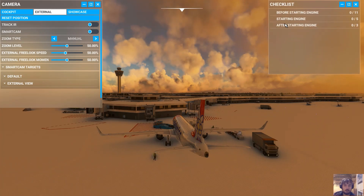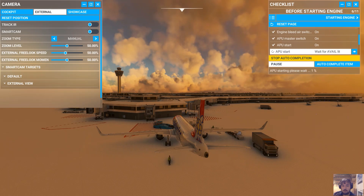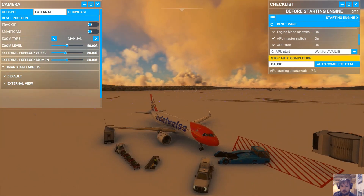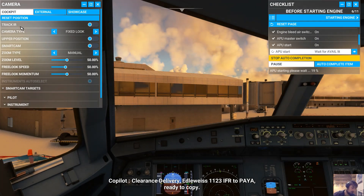Hey guys, Bhutan25 here, and my stuff likes to make our weapons again. Today, we are going to be flying this Edelweiss Airlines A320 near Anchorage to Yakutat.